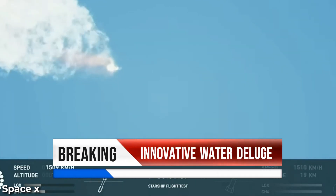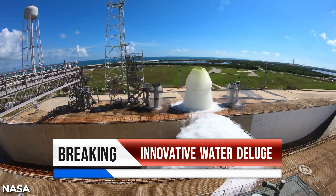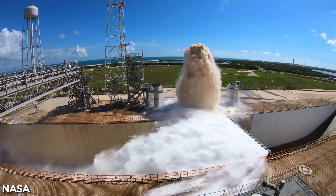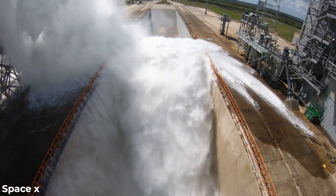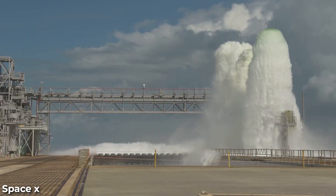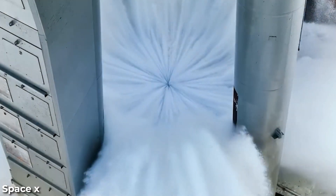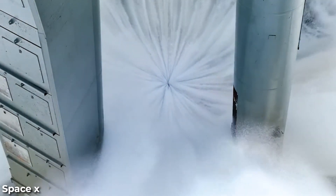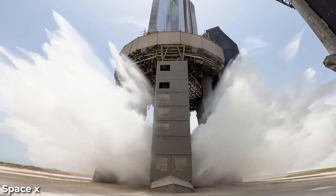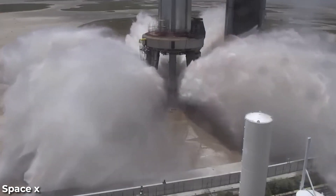Have you ever wondered how SpaceX could bounce back from a Starship rocket going up in flames? What if their secret weapon is just water? In today's video, we dive into SpaceX's innovative new water deluge system that might just tip the balance in the modern space race against China. Stay tuned to understand how something as simple as water could hold the key to SpaceX's future success, and why this race to the moon isn't just about rockets, but also the environment.